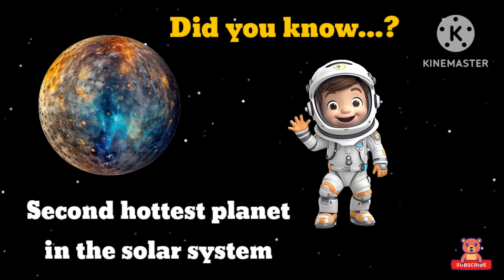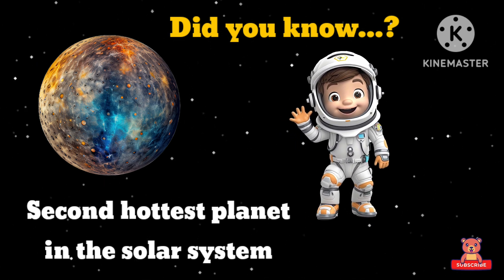Moon's gravity is one-sixth of Earth's gravity. Mercury — did you know Mercury is the closest planet to the Sun? It is the second hottest planet in the solar system.